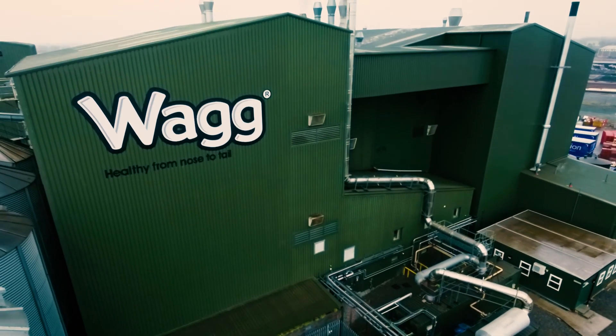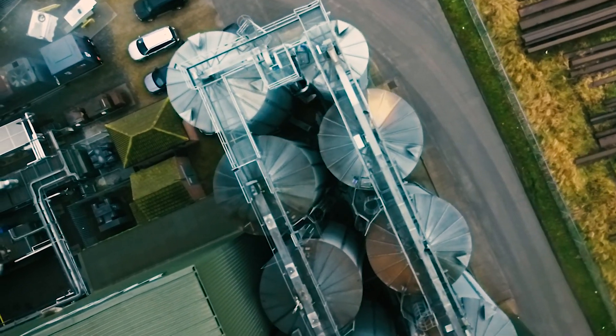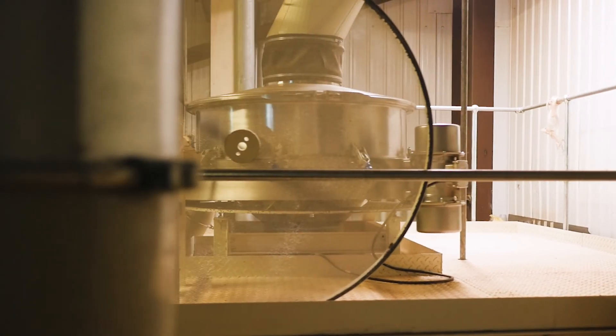To explain the process: we intake raw materials. Those products are then weighed in batches. It's then fed into a grinder. The grinder takes particle size down from around five millimetres to around one millimetre.